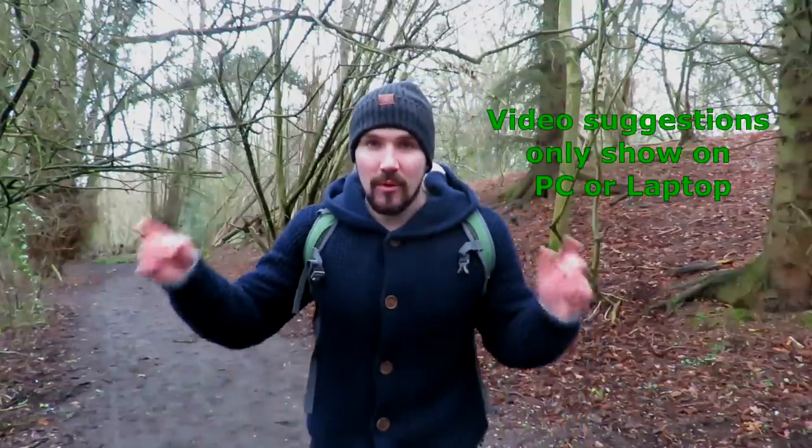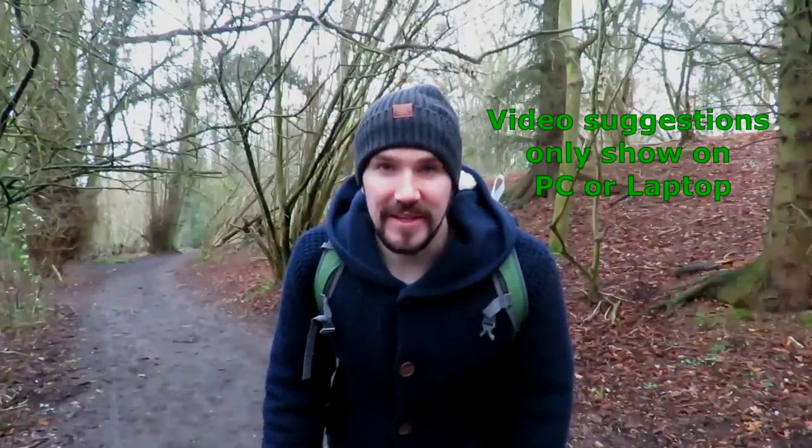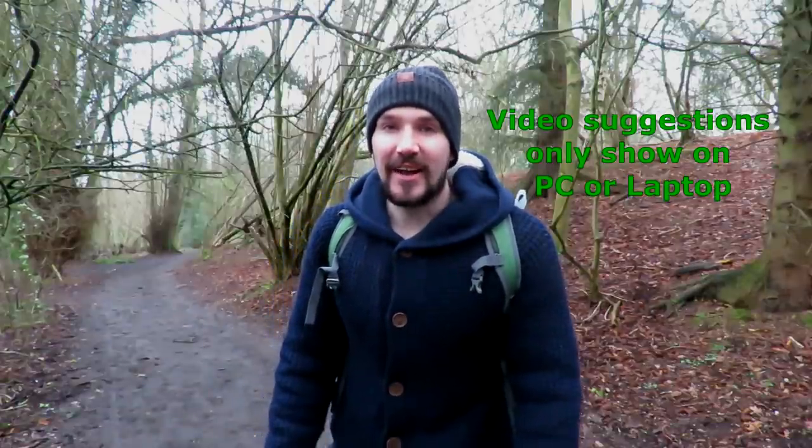Well there we go, that is everything you need to know about wood pigeons. If you can think of anything that I should have included in this video and didn't, let me know in the comments down below, and if you liked it then check out one of these other British wildlife videos. Thanks for watching and I'll see you next time.